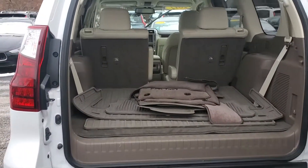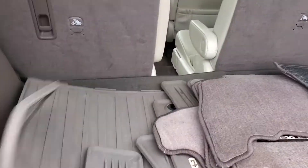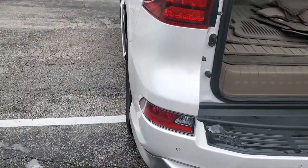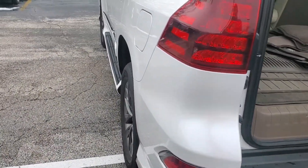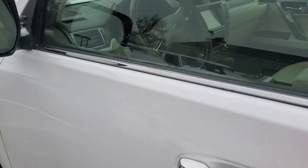Sorry, forgot to open these. Alright — there's all your mats. I'll take a peek at the interior.